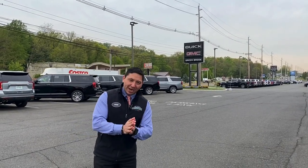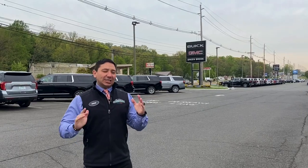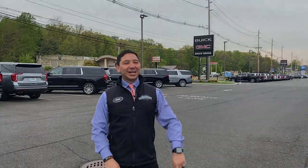Welcome one more time, Vinnie the Car Guru here at Greenbrook Buick GMC Chevrolet and pre-owned. Today we have a vehicle that not a lot of people is going to show, but I'm going to do that for you, so let's take a look.